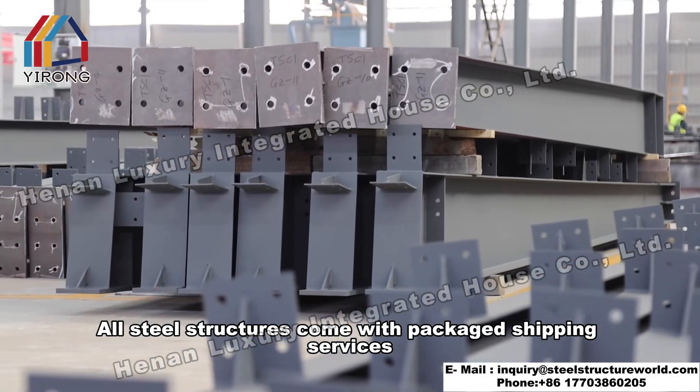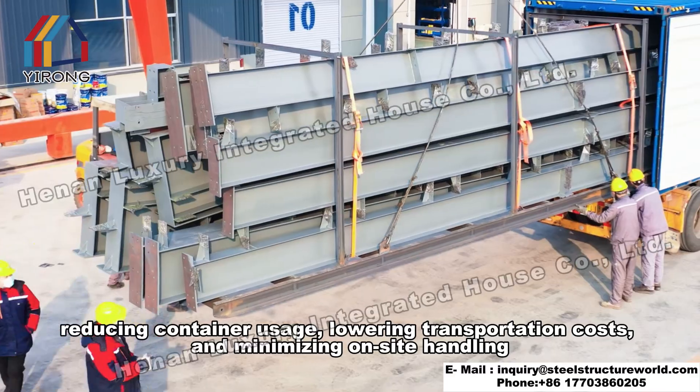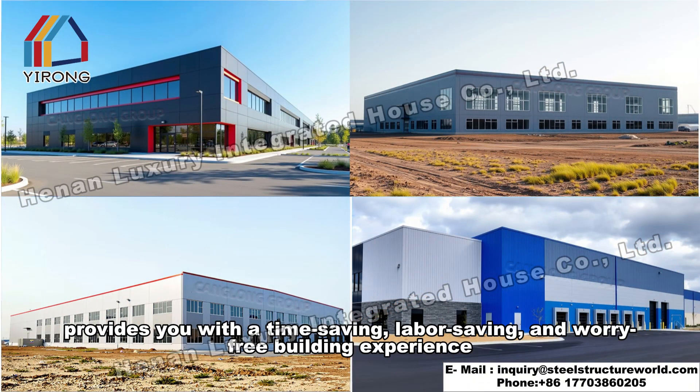All steel structures come with packaged shipping services, reducing container usage, lowering transportation costs, and minimizing on-site handling. This provides you with a time-saving, labor-saving, and worry-free building experience.